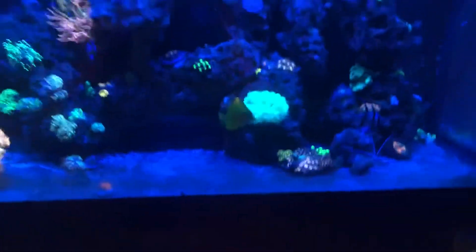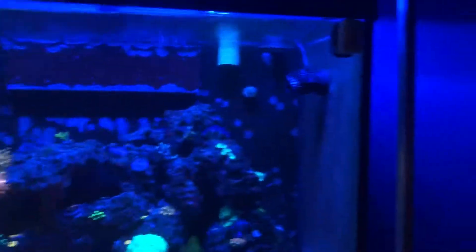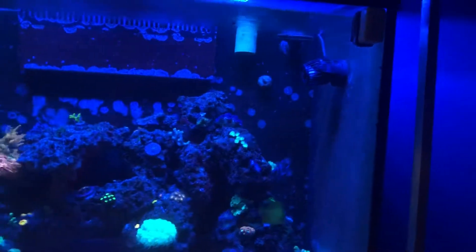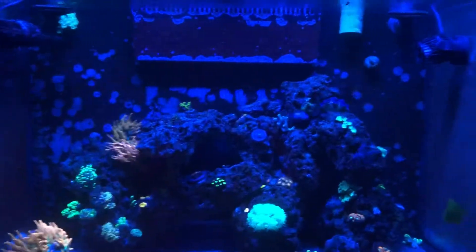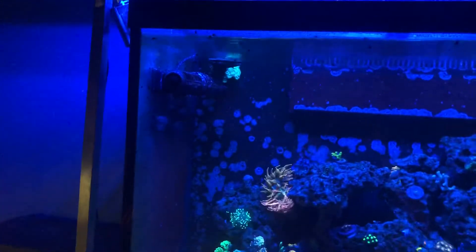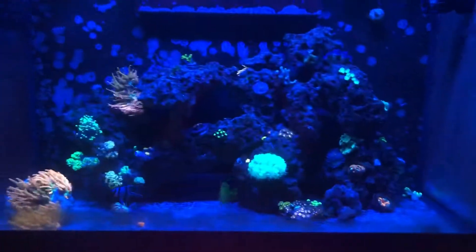Everything else is doing well. I will be getting some new toys. I did get this pump back up and running — I think that's going to be the key to keeping SPS on this top level, having another set of flow, because it's not direct enough for a lot of their liking.